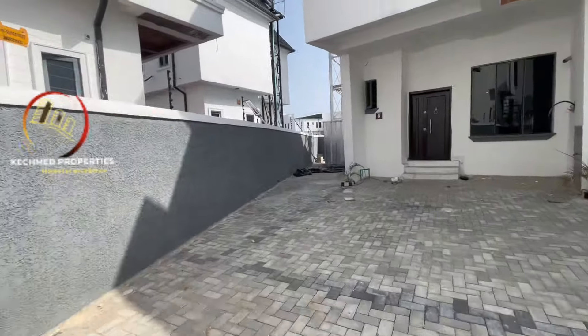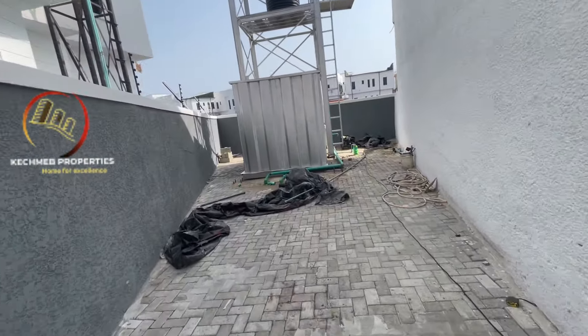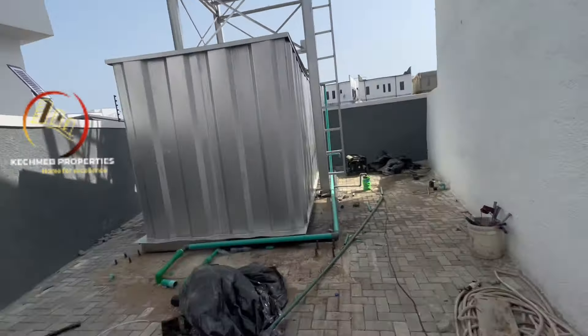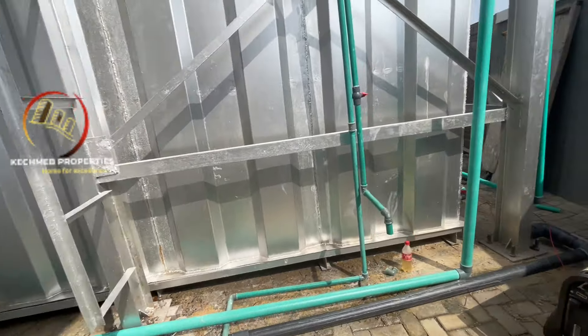This is the water treatment area — this is the main water tank. The other tank is up there. It will supply water to all the apartments and terraces here.